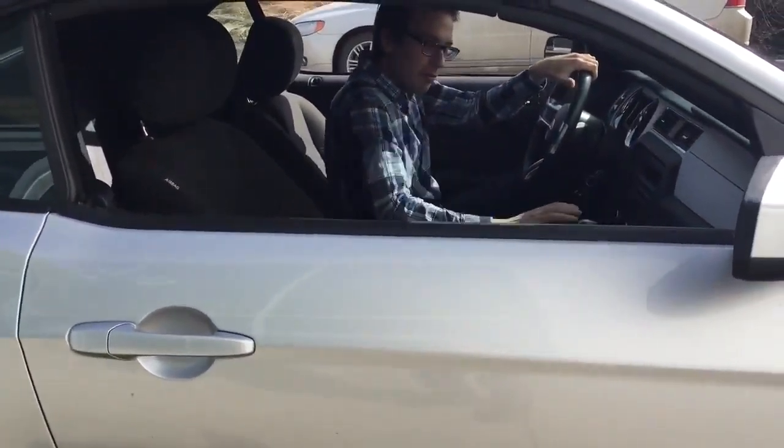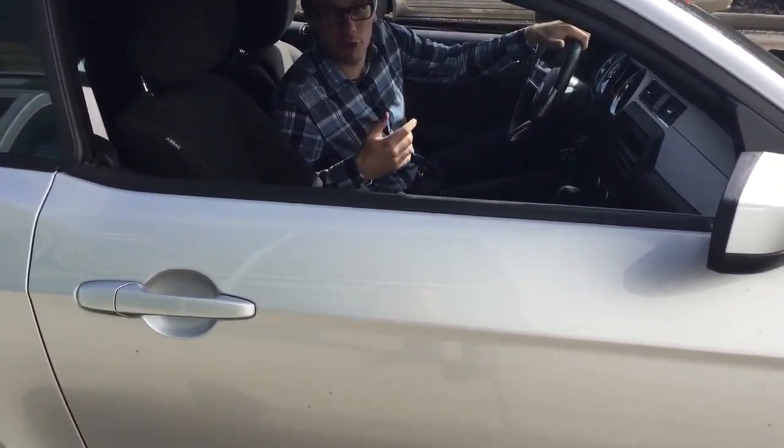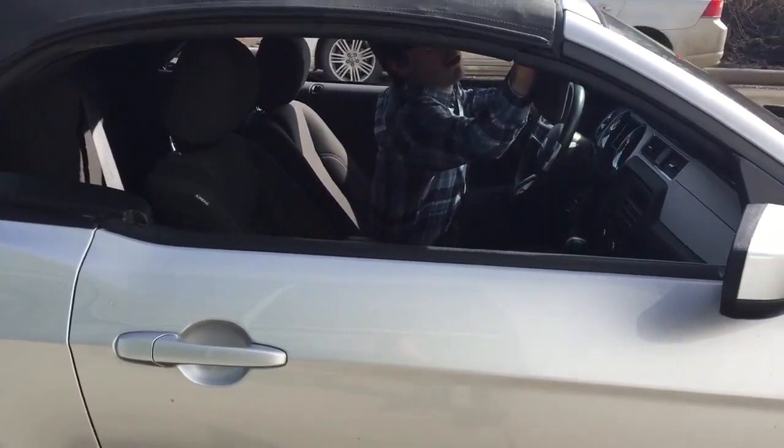Hey there, I just wanted to make this video on behalf of Andrew from the Truck Depot. We've got the beautiful 2014 Mustang convertible here, so let me get this thing going.